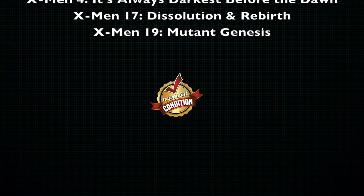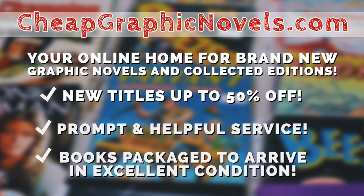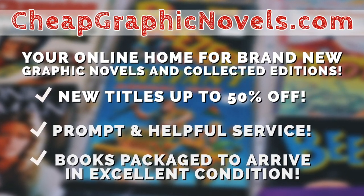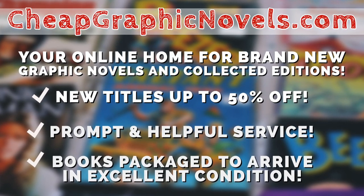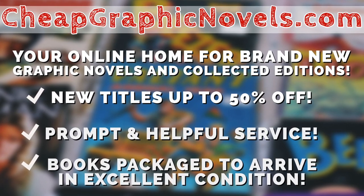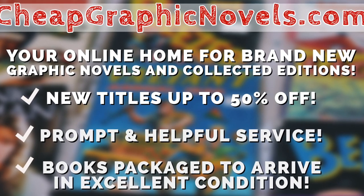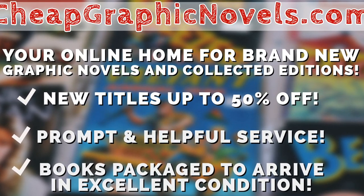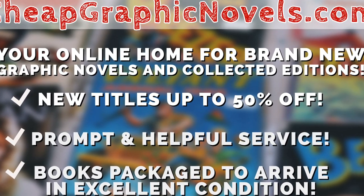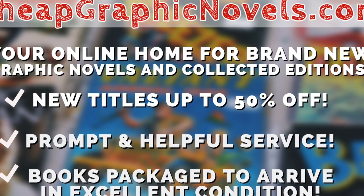Now, some of these books are still available from our sponsor, CheapGraphicNovels.com — your online home for brand new graphic novels and collected editions up to 50% off cover price. They pride themselves on packaging your books so they arrive safely and in excellent condition, with prompt and helpful service. Check out their bargain bin for deals up to 90% off. For first-time customers, let them know you were referred by Near Man Condition at checkout and you'll receive a credit for free shipping on your next order. This is for U.S. customers only.